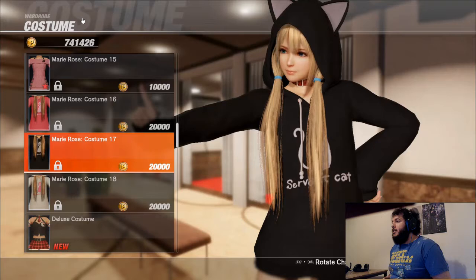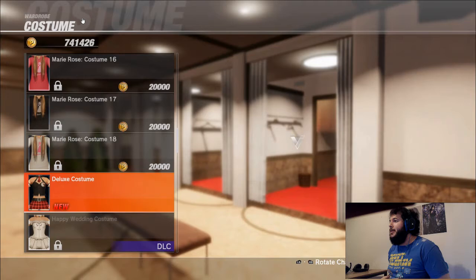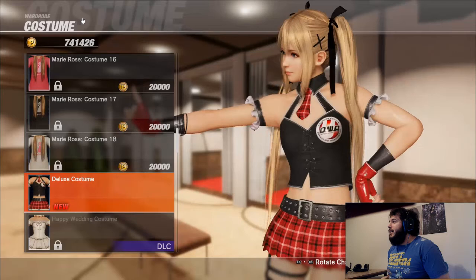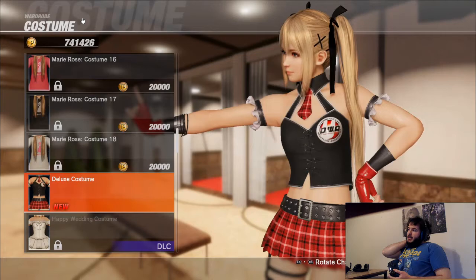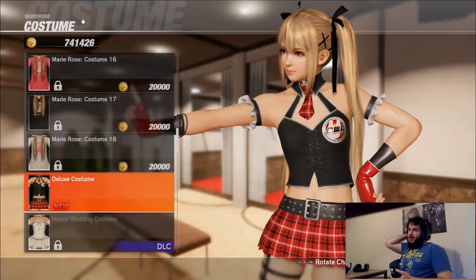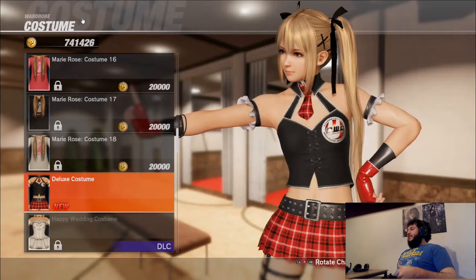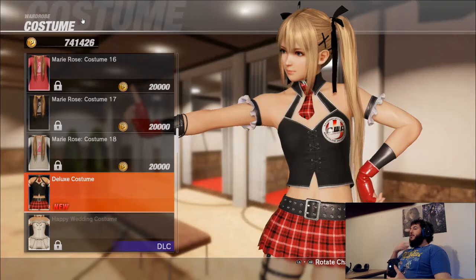Speaking of crazy, this is the deluxe costume — the sexy outfit every character got in the game. It looks good, but they basically just took the schoolgirl concept and removed clothing. Actually, this is more Hot Topic than the hoodie was — this is what you'd see in Hot Topic. I don't think most girls who shop at Hot Topic would be bold enough to show that much skin.